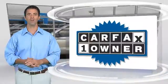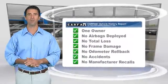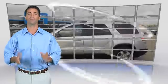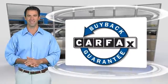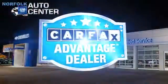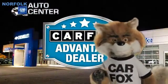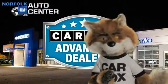This is a one-owner vehicle with the CARFAX Vehicle History Report. Be sure to find a complimentary copy of this report online or contact the dealership. This vehicle qualifies for the CARFAX Buy-Back Guarantee. Just say show me the CARFAX at Norfolk GM Auto Center, a CARFAX Advantage dealer. Get it started!